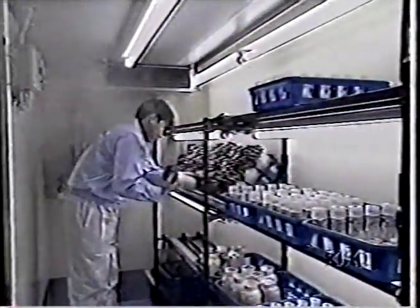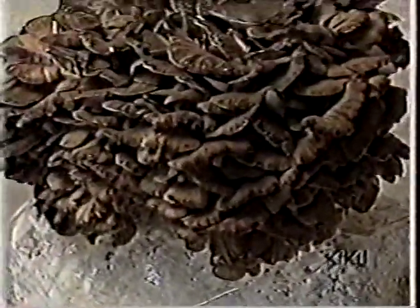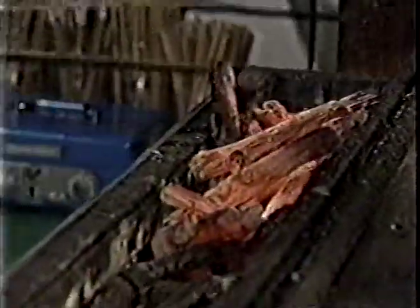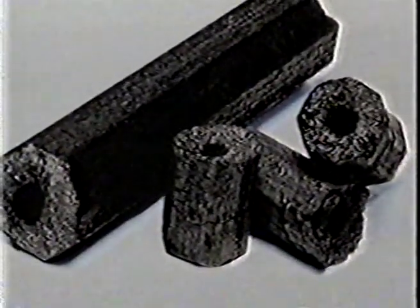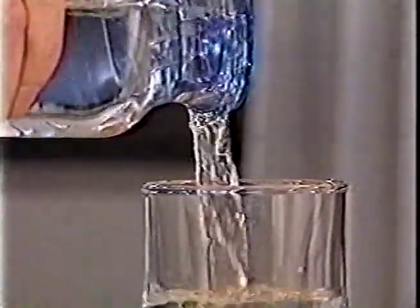Studies are in progress to make products other than paper. Cultivation sites made from beer dregs increase mushroom harvests by roughly 30%. Studies are also being conducted to turn beer dregs into charcoal, which can be used as cooking fuel and to remove the smell of chlorine from tap water.